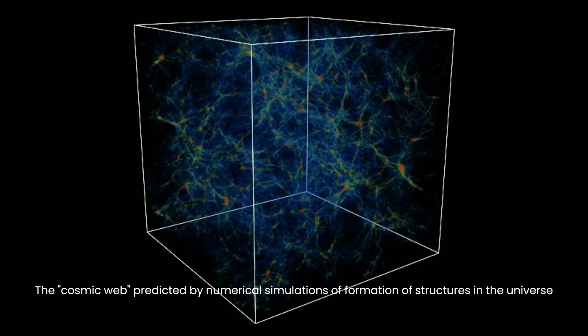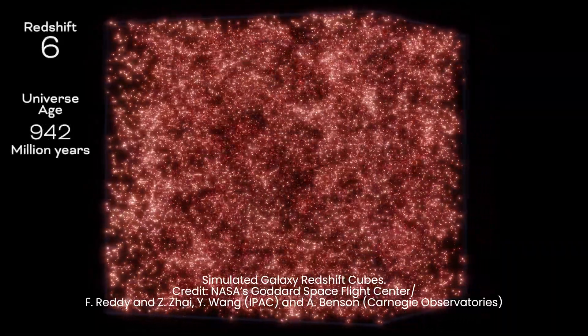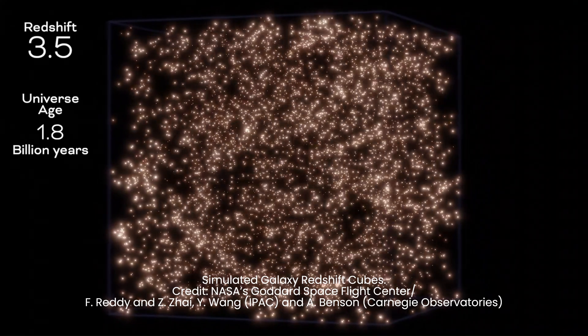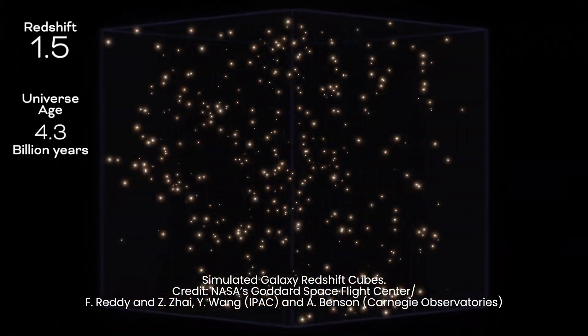This map provides insights into the structure of the cosmic web over a span of 10 to 12 billion years, allowing a glimpse into the early phases of the universe when galaxies and cosmic structures were still taking shape.